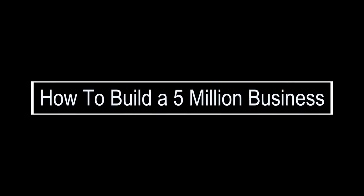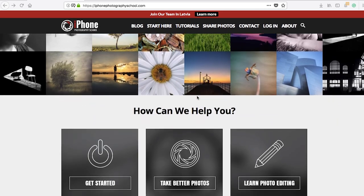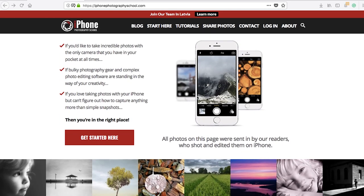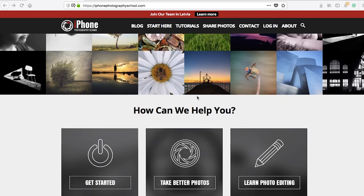Today I'm here with Udis from iPhone Photography School. Udis is CEO of a company that made almost 5.5 million euros in revenue last year — that's correct. We're going to talk about how they did that and what's necessary to accomplish it. A lot of people come to that website, which is key — more than a million people every month.